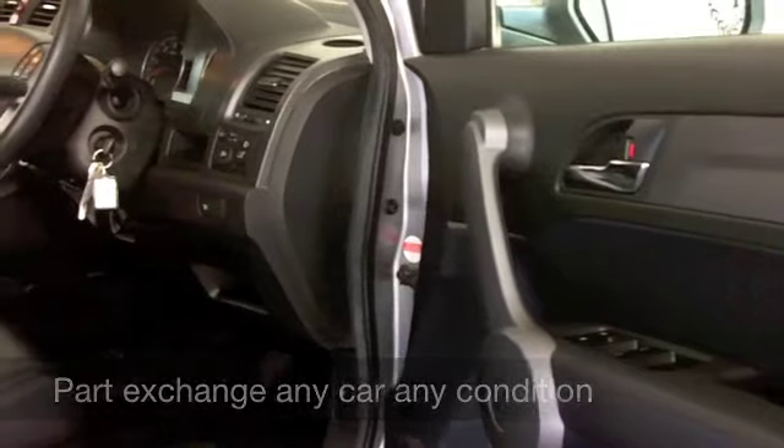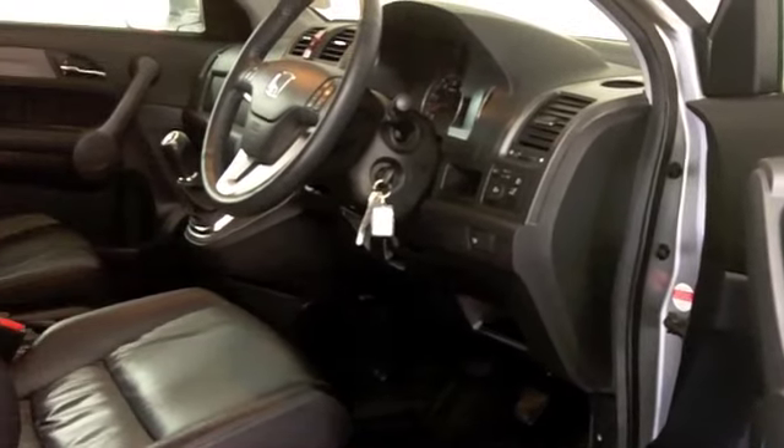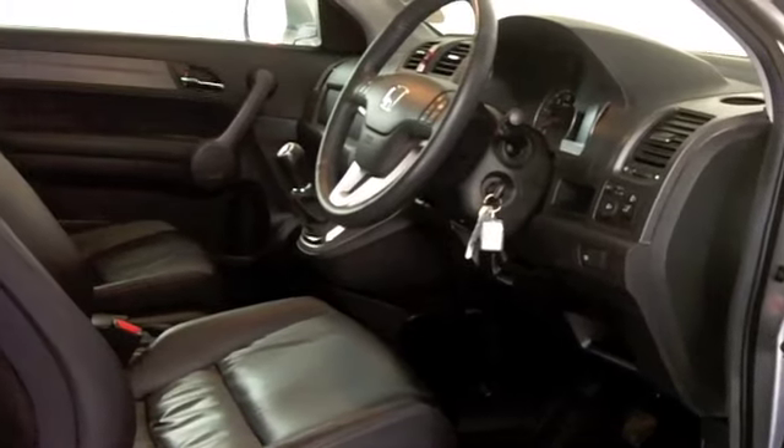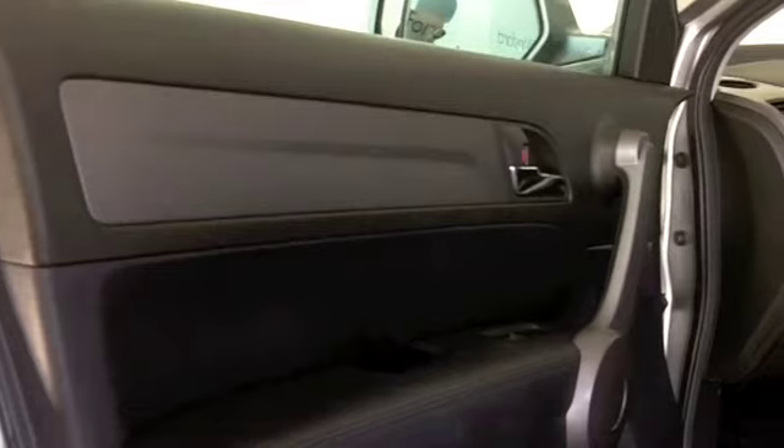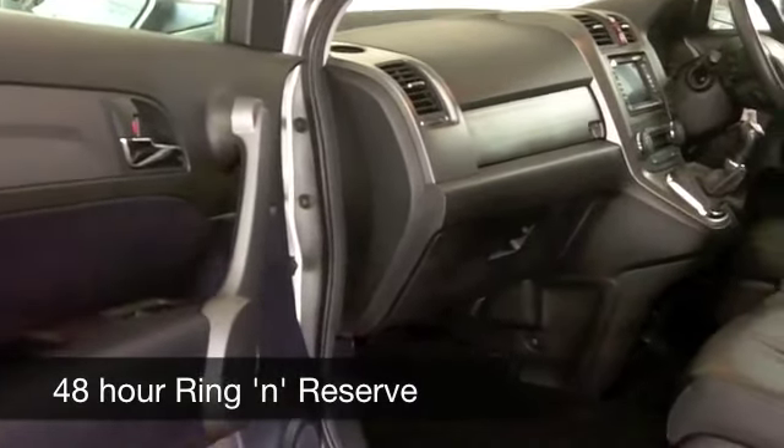Get inside this one — all leather, this is a luxurious motor with a lovely specification. Your front seats are heated, great news as winter is here. All-around electric windows, all-around airbags, handbook, and yes — it's got built-in satellite navigation as well.